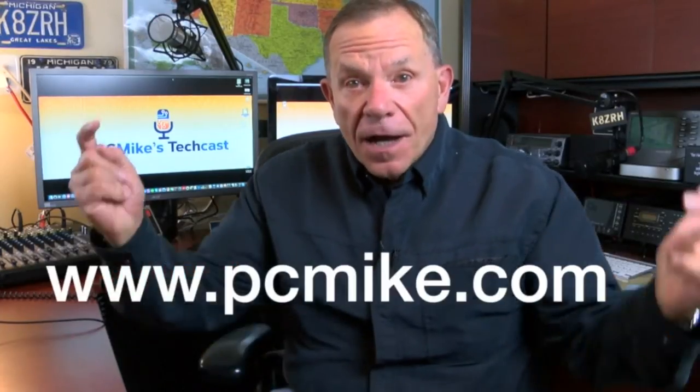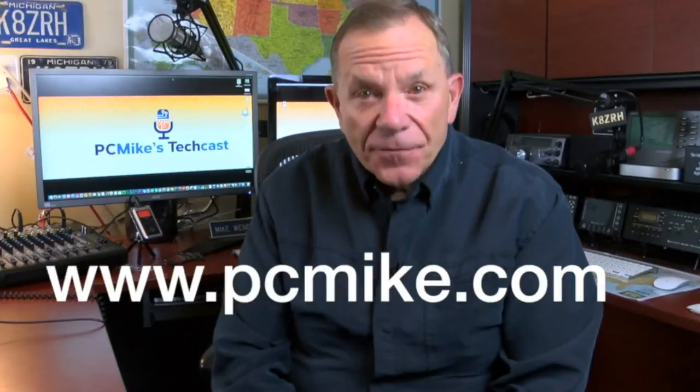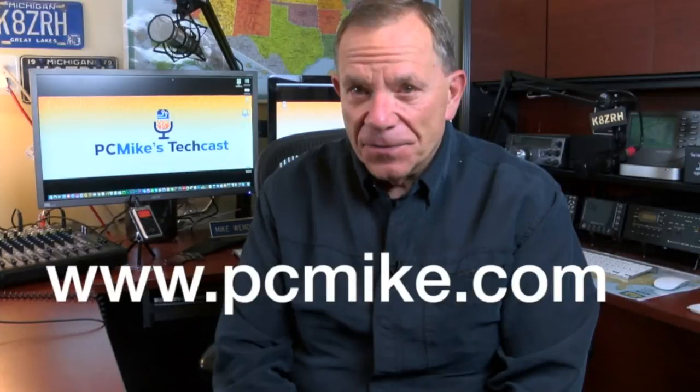Would you like more information about all of this? I have made it easy for you. All you have to do is go over to my PC Mike tech blog. There is my address on your screen. I have built in direct links to everything you just saw. Until next time, I'm PC Mike Wendland for NBC News.